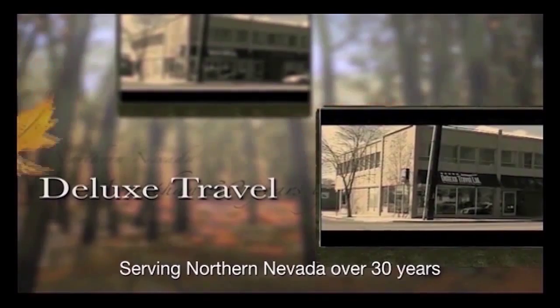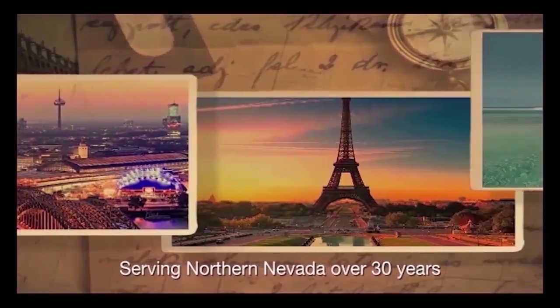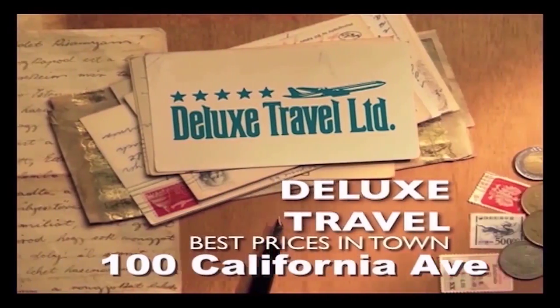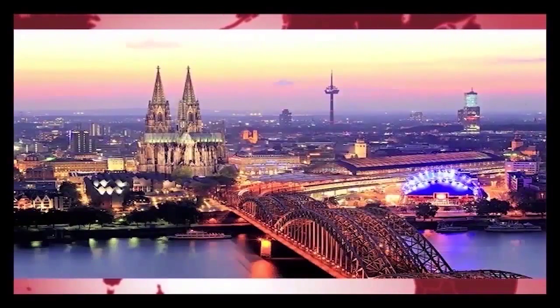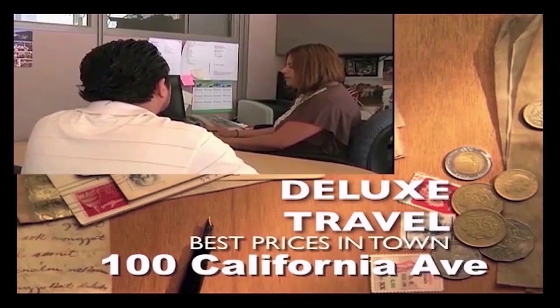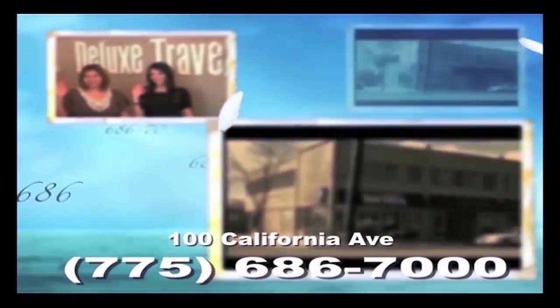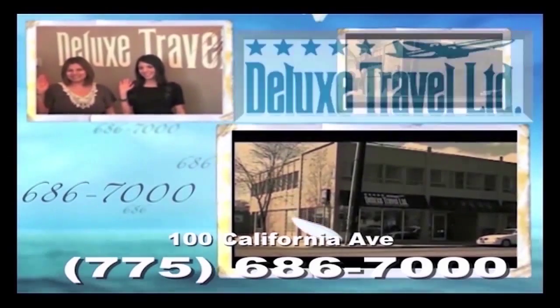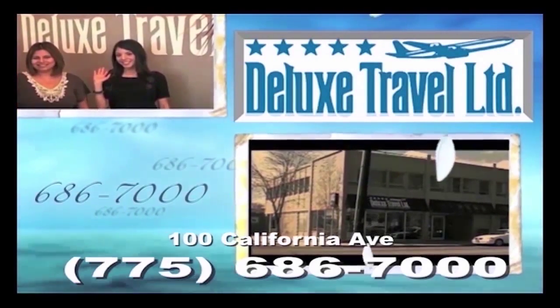Deluxe Travel has been serving the Northern Nevada business and leisure traveler for over 30 years. Make 2014 the year Deluxe Travel meets your travel needs. Don't be fooled that you can find better deals on internet travel sites — Deluxe Travel will always get the best prices and provide the personal service you deserve. Deluxe Travel — the official travel agency for Old Tales in Nevada.